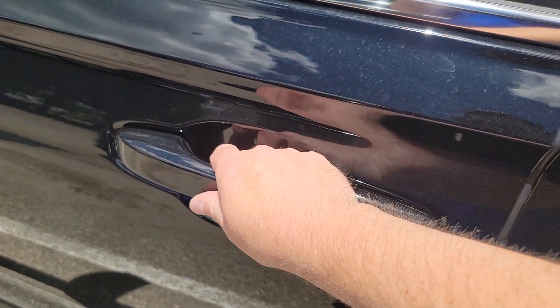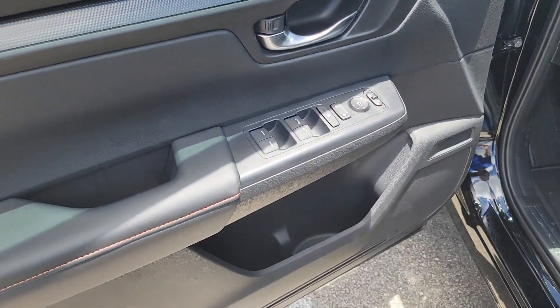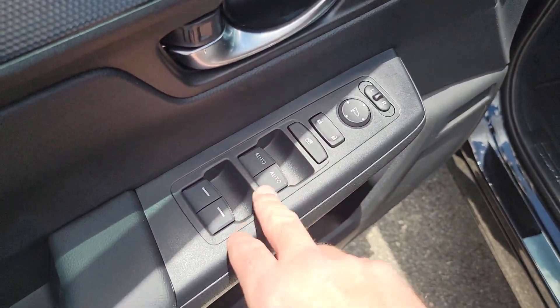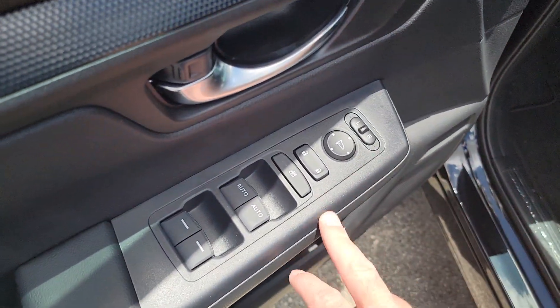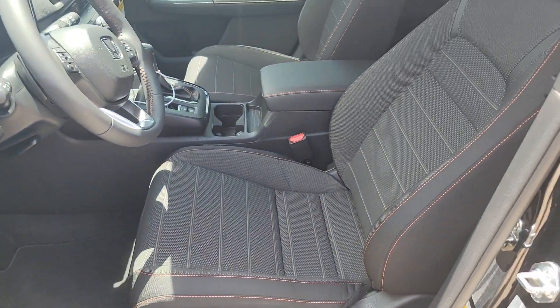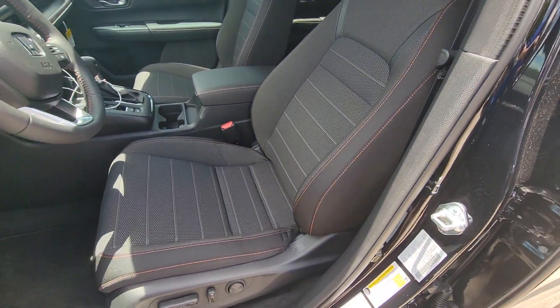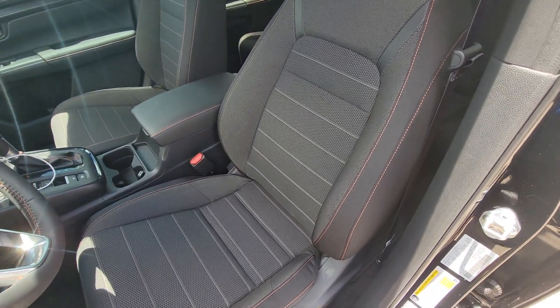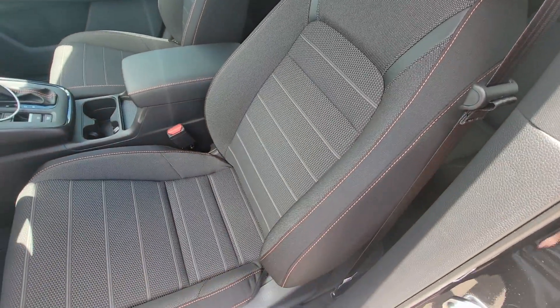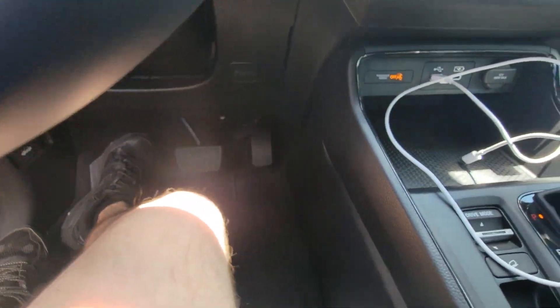To get in, put your hand on the handle — that unlocks the doors. The Sport gives you automatic up and down windows on the front two windows, then electric windows on the back where you just hold your finger down. You also get electric controls in your side view mirrors. Here's the interior — it's got black cloth with a cool orange stitching.